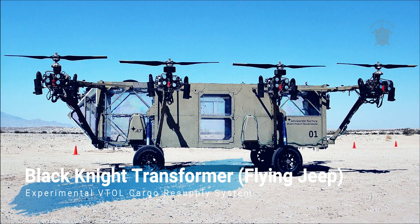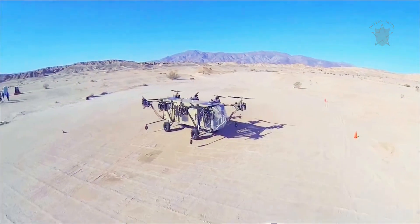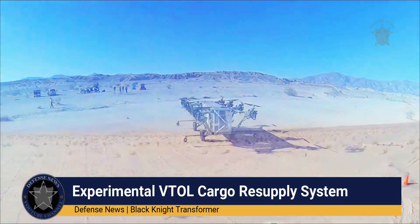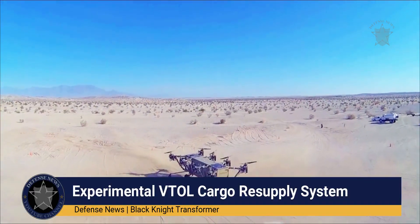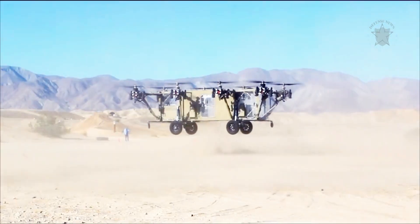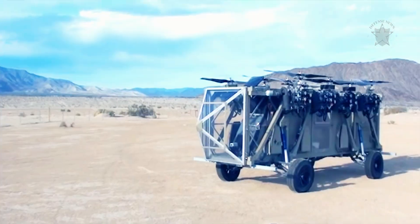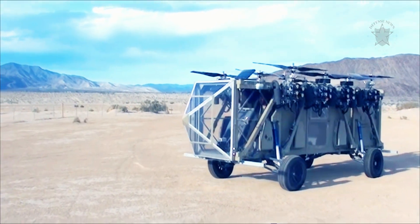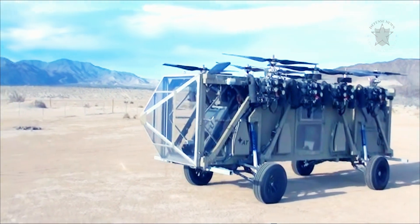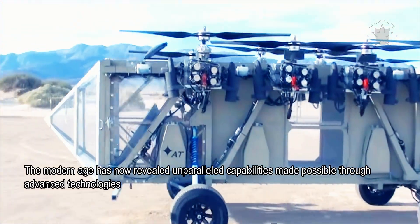The experimental Black Knight Transformer represents a unique concept in battlefield delivery — a vertical takeoff and landing multi-purpose transport platform. Logistics and transportation has always been one of the unique challenges facing war planners through the ages, and the modern age has revealed unparalleled capabilities made possible through advanced technologies.